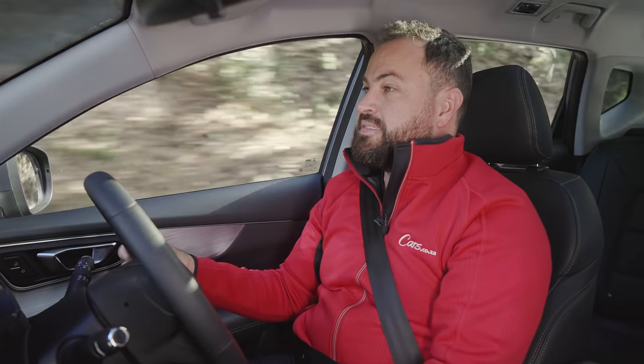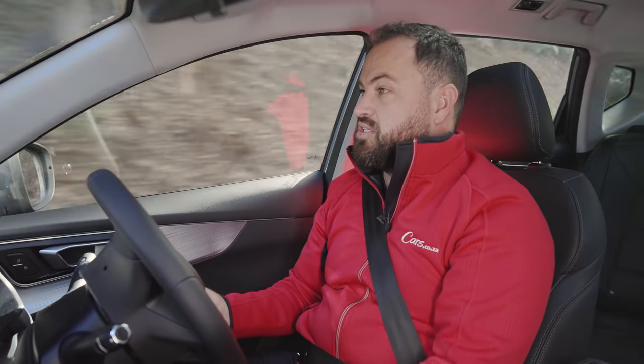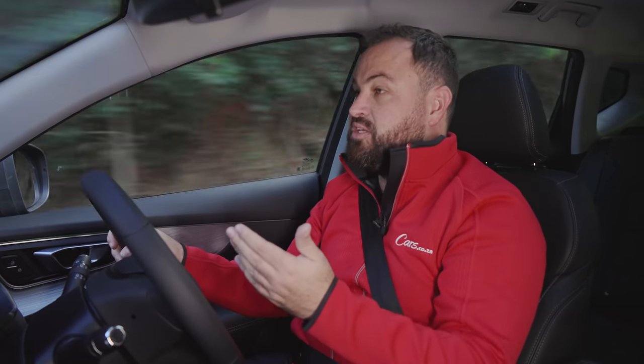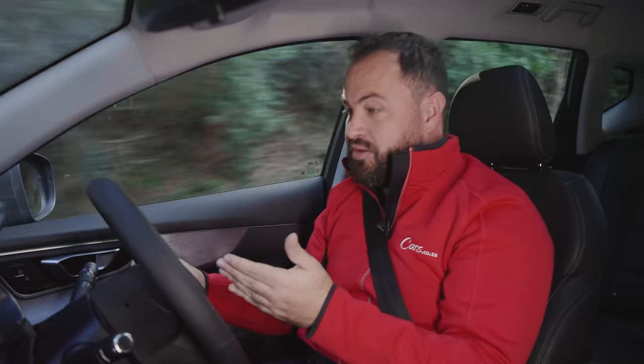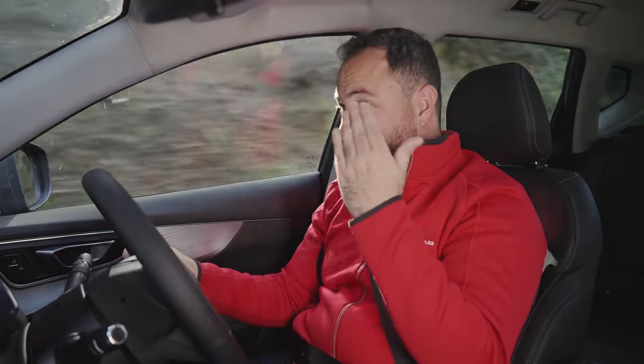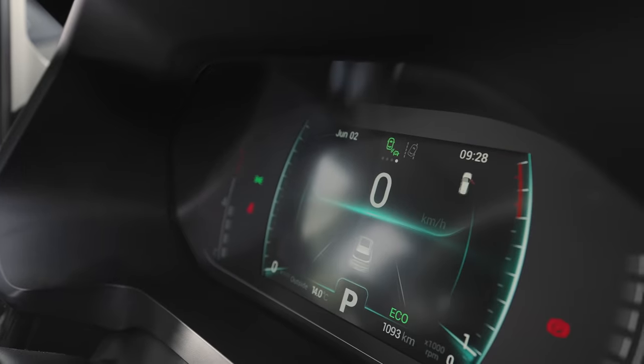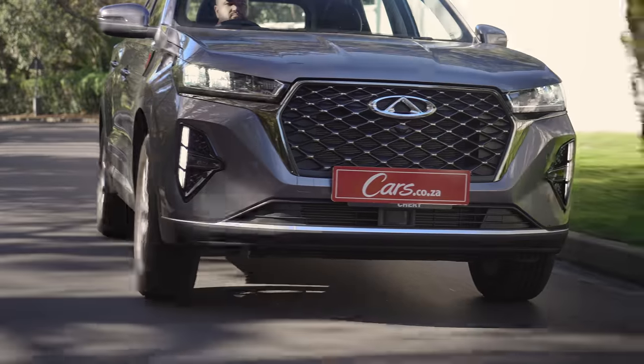Chery claims you'll get 6.8 litres per 100km on average — I think that's pretty optimistic. The engine is quite new and the car has only done 1,100 kilometres, so I do suspect the fuel consumption figure will improve, but right now that's what it says on the dashboard.